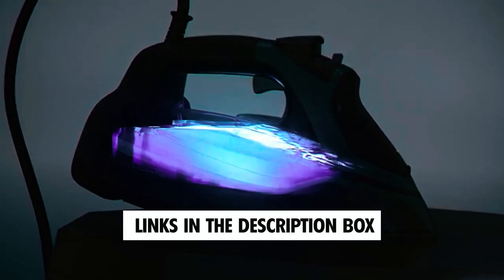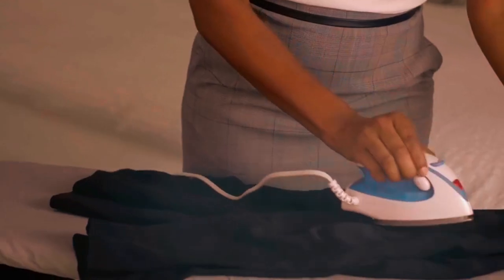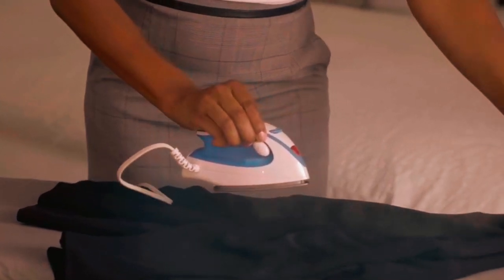Check out the links in the description box for detailed reviews and convenient purchase options. Travel in style without compromising on your wardrobe.